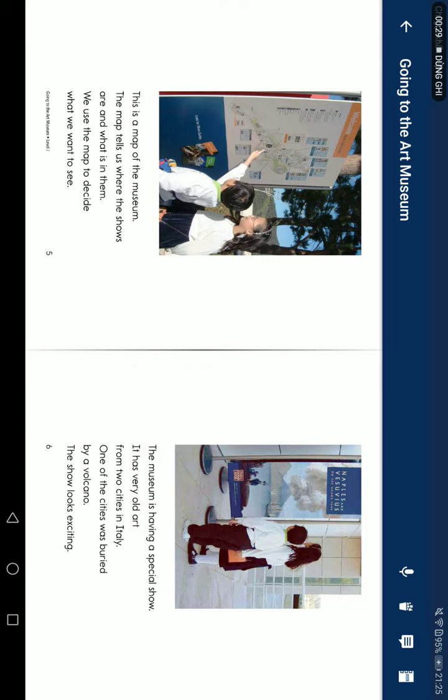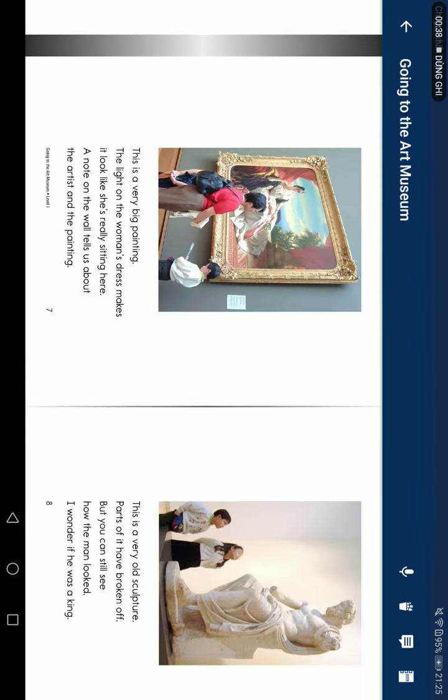The museum is having a special show. It's very old art from two cities in Italy. Once, one of the cities was buried by a volcano. The show looks exciting.